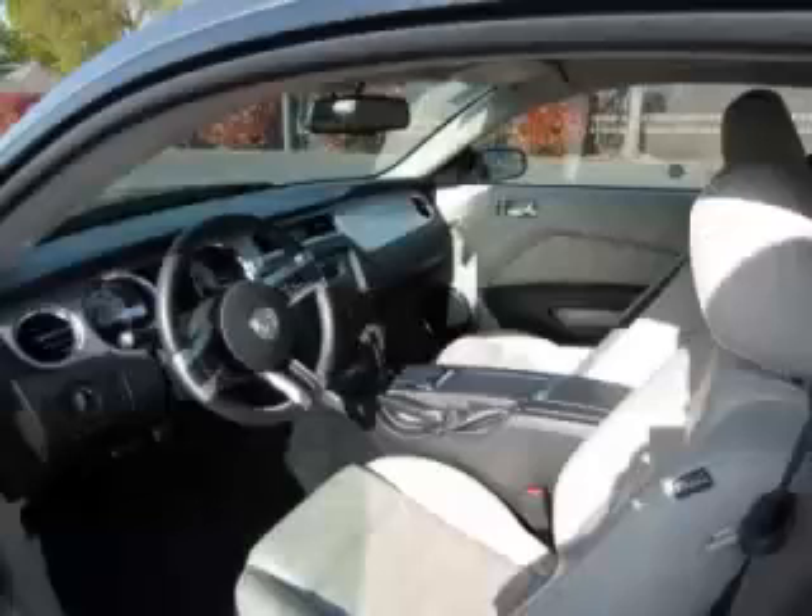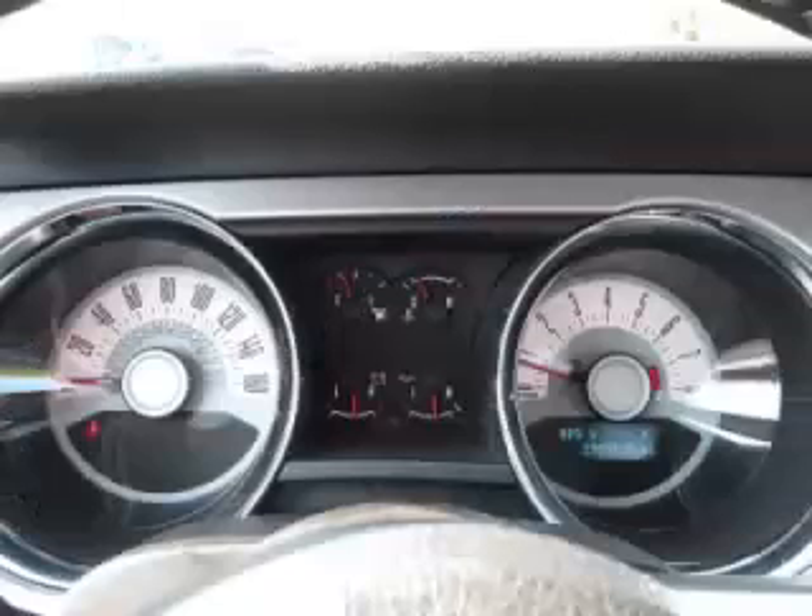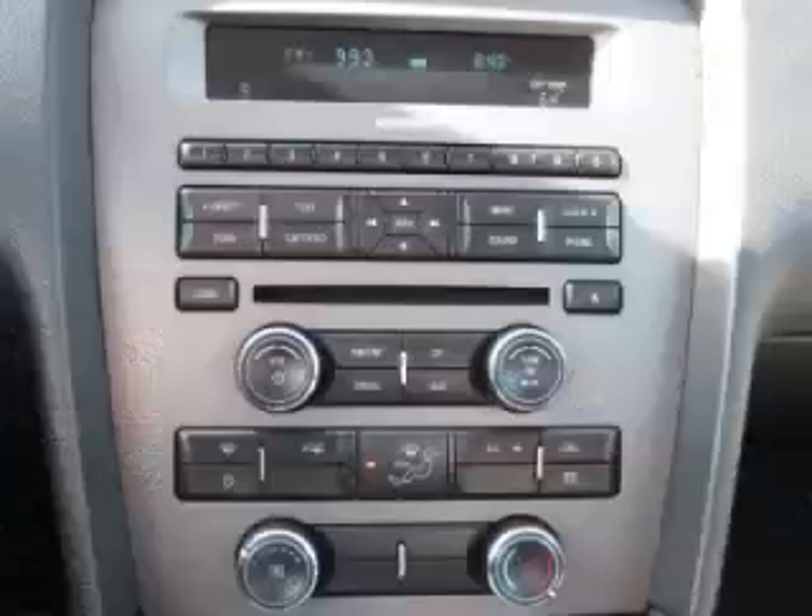Ready to experience this vehicle for yourself? Call today to schedule your test drive, and remember to ask about our no interest financing.